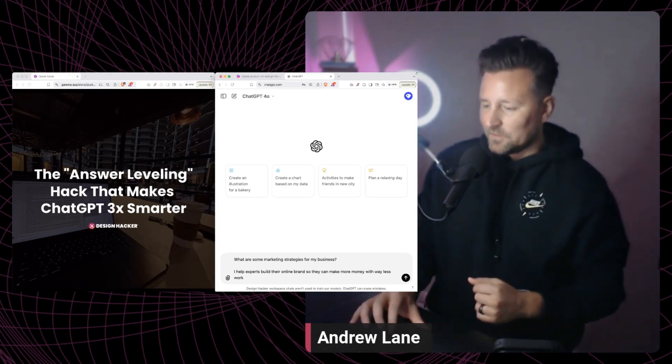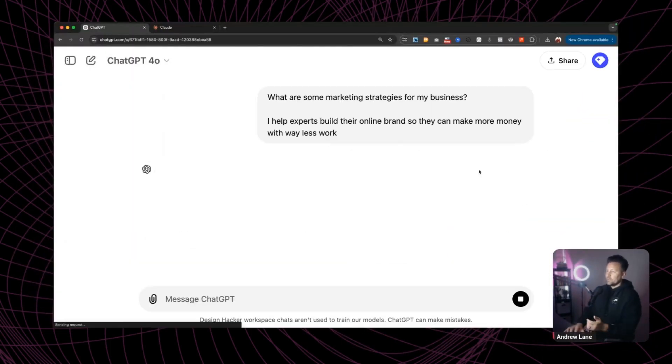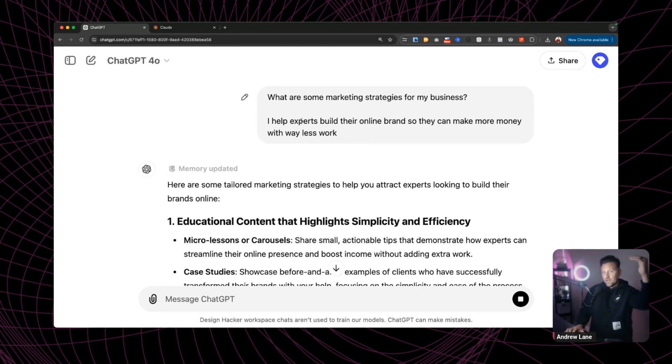Let's take a look at how this works. I'll open ChatGPT, ask a question or give it a task, and get that initial default response. Then we're going to take it to the next level and have the AI think a little bit harder about the task.